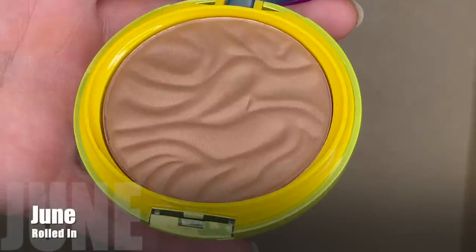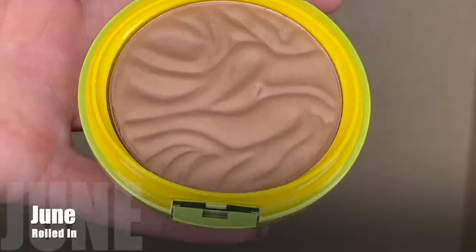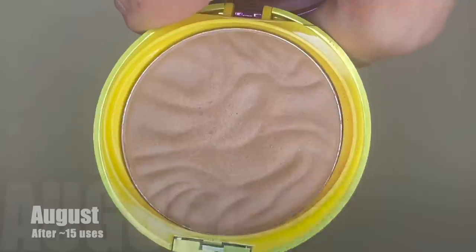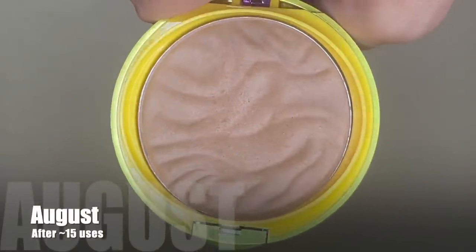Next is my Physicians Formula Butter Bronzer in the shade Deep Bronze, brought in in May for the prompt "bronzer." I wasn't super excited since I'm currently panning about three other bronzers — one real bronzer, a blush I'm using as a bronzer, and a cream bronzer. So I brought in something brand new and untouched that I knew I really loved. My usage goal was 15 uses. Last month I used it nine times, and in the past month I did the additional six, reaching my 15-use goal.